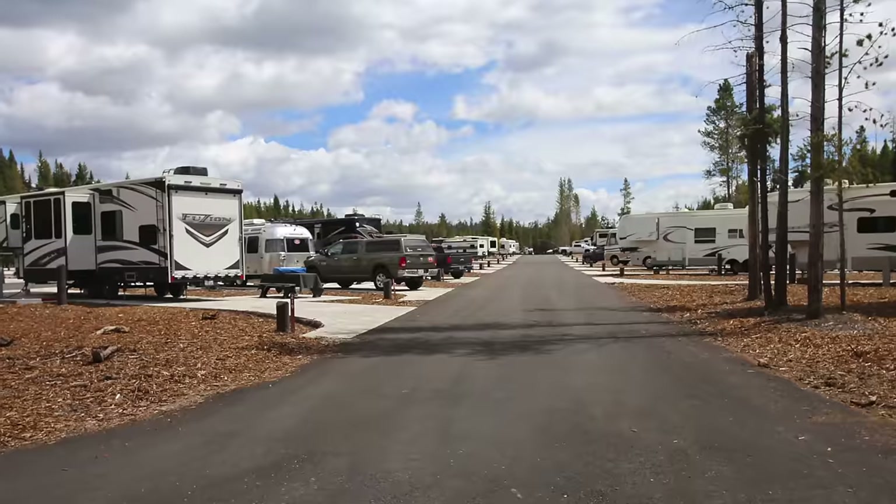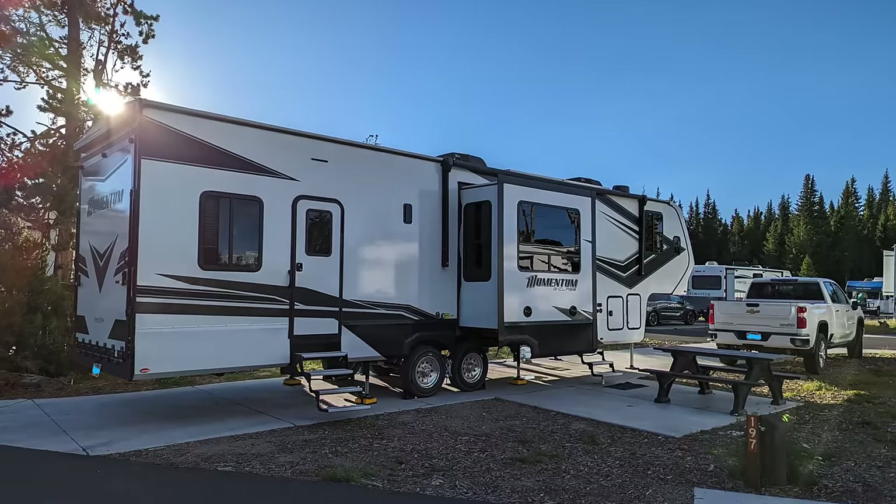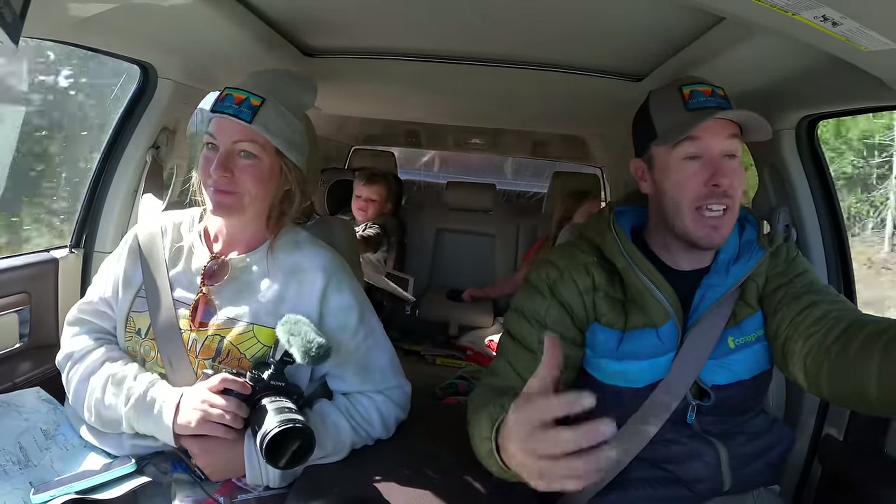If you have a long setup like ours — about 65 feet total, or up to 95 feet — the only campground really made for big rigs is called Fishing Bridge. It's a newer campground with full hookups, but it's about $90 a night and very difficult to get into. If you have a big rig and want to stay in Yellowstone, that's pretty much it. You might also squeeze into Mammoth Campground; I think some sites there allow up to 65 feet total.